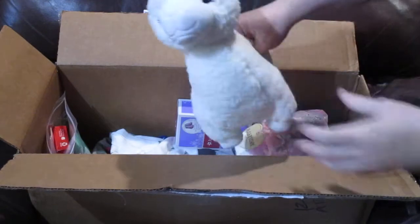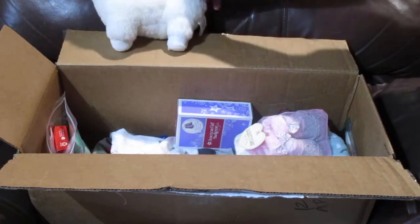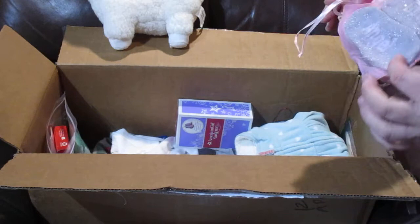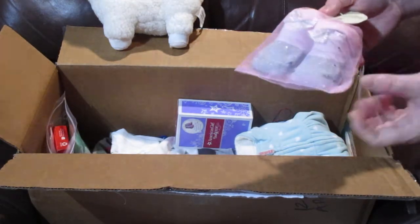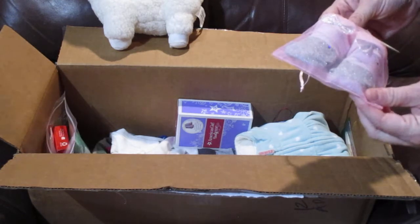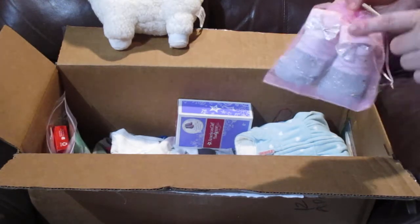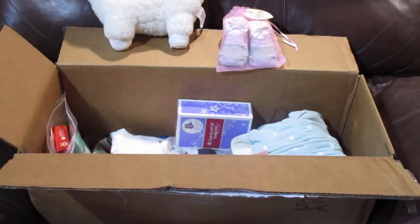Then next there was this cute little white llama plush - of course Crystal had to include a llama. There were these really cute booty socks. They are pink socks made to look like ballet slippers, and the ballet slipper part is like a gray with silver glitter in it, and it's got a gray-silver glitter bow on it. I keep forgetting to take these out and put those with my daughter's American Girl earrings.